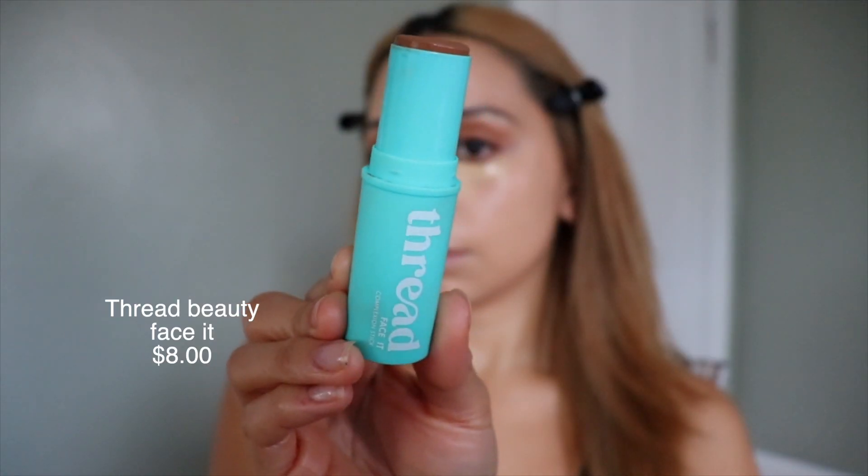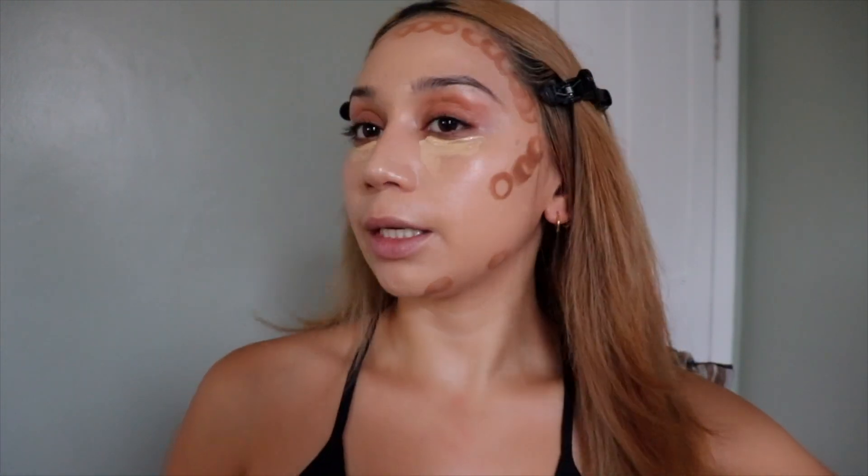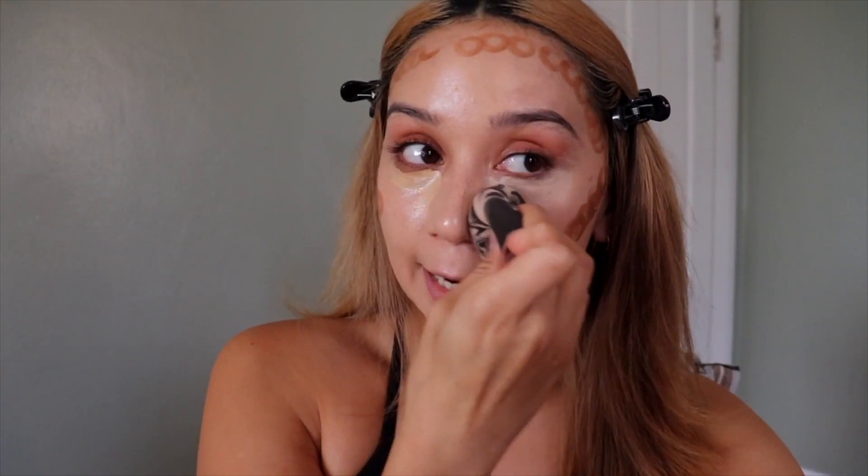Once I let this sit, I like to go in with my bronzer slash contour. This is from a Thread — I believe it's a foundation stick but I use it as bronzer. It's the Thread Face It Complexion Stick in shade 150 Medium Deep Cool. When I tell you this blends like butter — oh my gosh, it really does. To blend my concealer and contour bronzer out, I love to use a wet beauty blender — it makes it all more seamless and dewy. Dewy is my keyword. I use the ELF Beauty Blender from their Cookies and Cream collection. Once I let the concealer sit for a bit, it gets tacky — you see how smoothly that blends out.